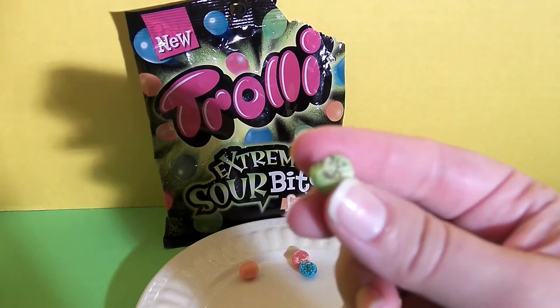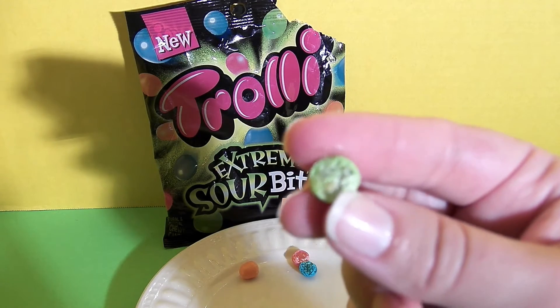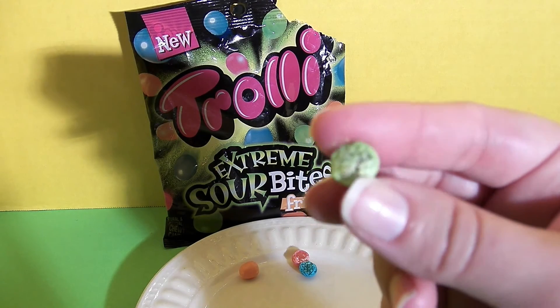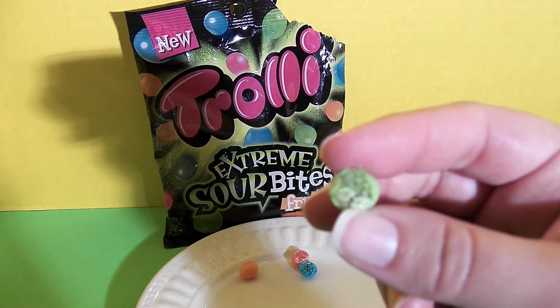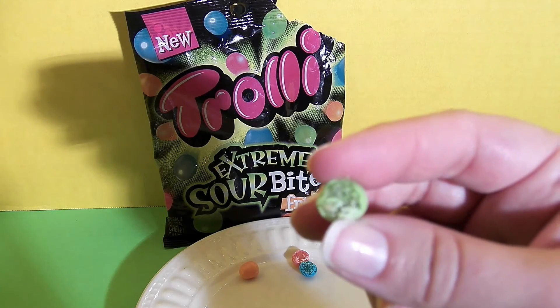Here's the green apple. This again is designed like a jelly bean. It's chewy on the inside, sour on the outside, and it has a clear gel on the inside like a jelly bean. It has a really good green apple flavor — a delicious version of green apple candy.